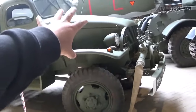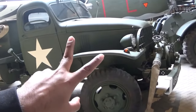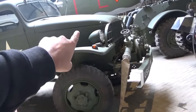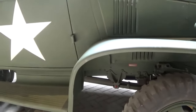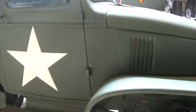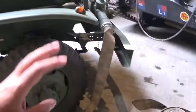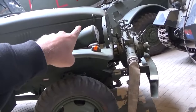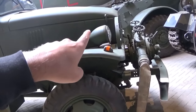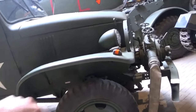I can definitely confirm this bad boy is American - look at that proud star. I'm not sure if it's a Chevrolet or GMC, but I know it's one of the two. Actually, the front reminds me of something Dodge did with the WC model, so I'm hesitating between Dodge, Chevrolet, and GMC.